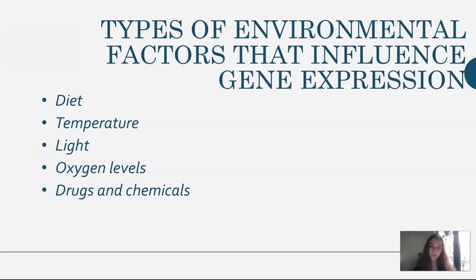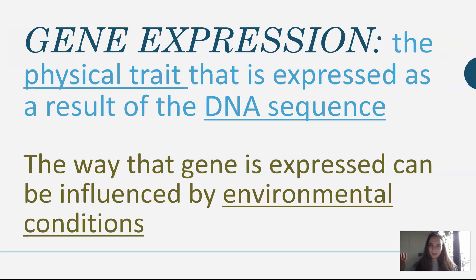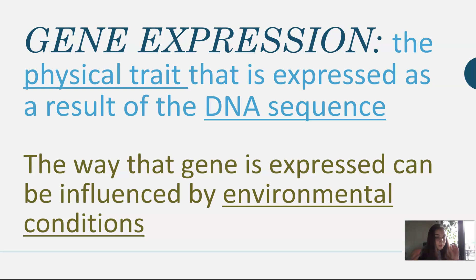There are many types of environmental factors that can influence gene expression. Your diet can change how your genes are expressed. Temperature, like we saw with Demi and Honey and the arctic foxes. The amount of light you get — so the amount of sunlight — and that's big with plants. Oxygen levels, that's big with animals that live in the ocean and don't have as much access to oxygen. And drugs and chemicals can also influence how your genes are expressed. So just remember that gene expression is the physical trait that is expressed as a result of your DNA sequence. All your DNA codes for specific genes — those genes are the physical things that you can see, like your hair, your eye color, all that stuff. And the way that the gene is expressed can be influenced by your environment: things like light, temperature, your diet, the drugs and chemicals you're exposed to. All those things can change your genes — your hair color, your eye color, your fur color.